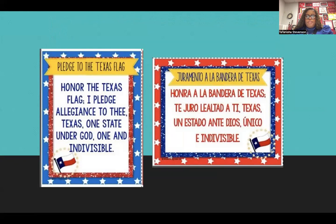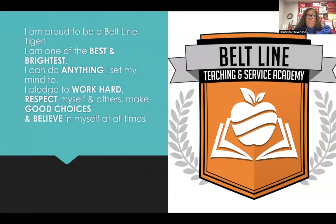Now for a moment of silence. Now let's recite our Beltline Creed. I am proud to be a Beltline Tiger. I'm one of the best and brightest. I can do anything I set my mind to. I pledge to work hard, respect myself and others, make good choices, and believe in myself at all times.